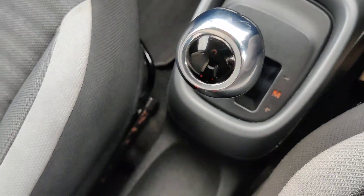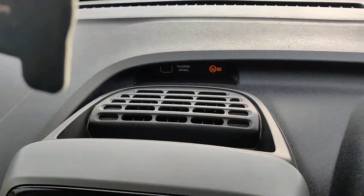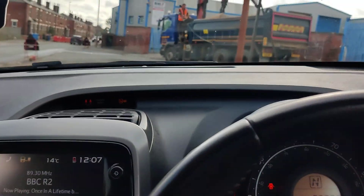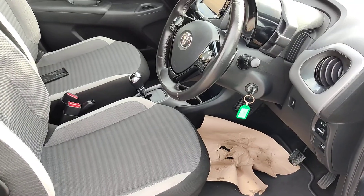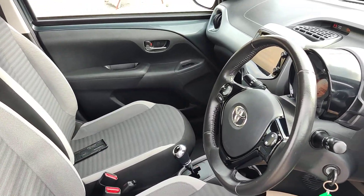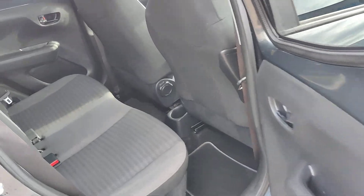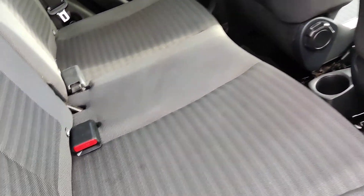Cup holders. Got a locking wheel nut. It's really clean. Four seats. Got the ISOFIX points.